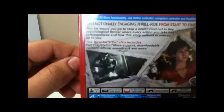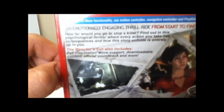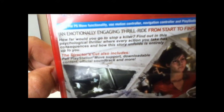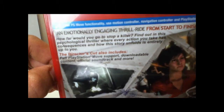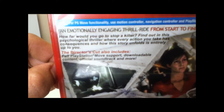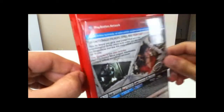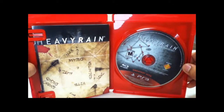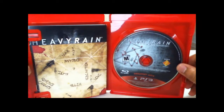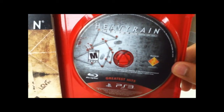Which I think is true, even though I haven't really played it — I've just seen a couple of gameplay videos. 'How far would you go to stop a killer? Find out in this psychological thriller where every action you take has consequences, and how this story unfolds is entirely up to you.' Which I think means it has different endings — I hope so.